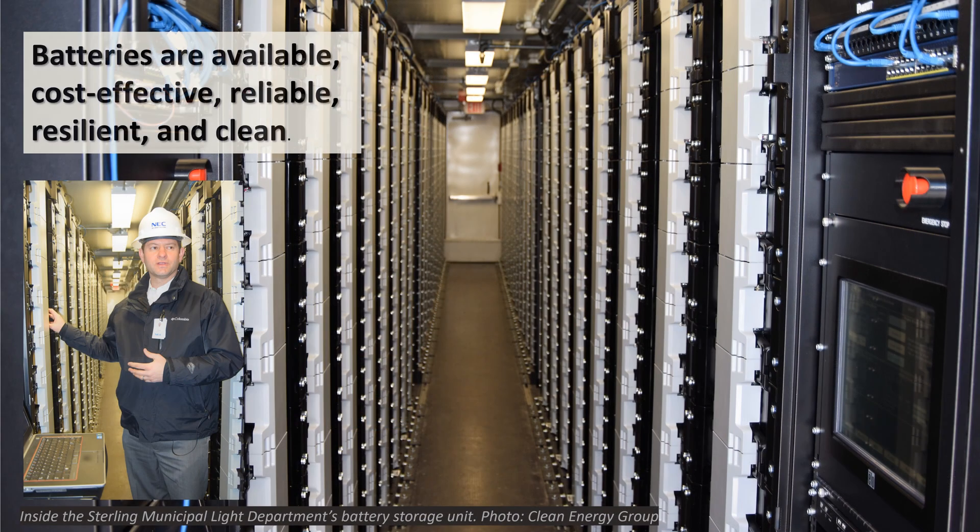Battery storage technology is available, cost-effective, reliable, resilient, and clean. It lowers pollution and reduces electricity costs. In many cities, using renewables and batteries to replace fossil-fueled peaker plants is becoming a reality.